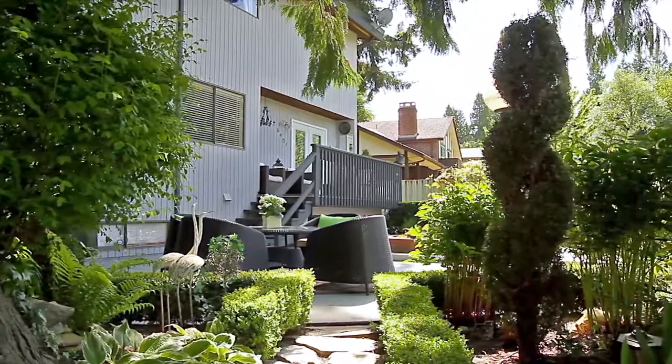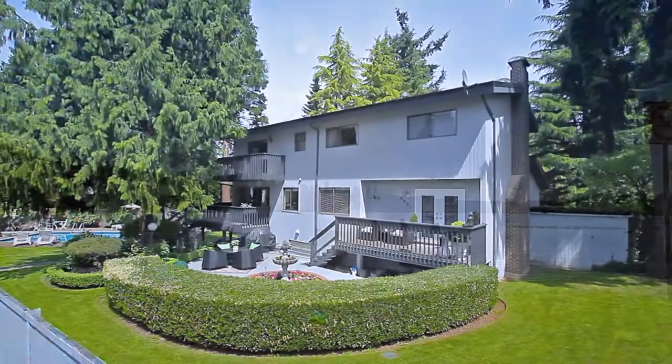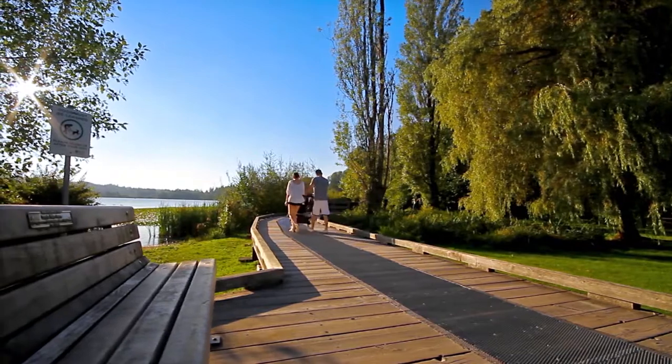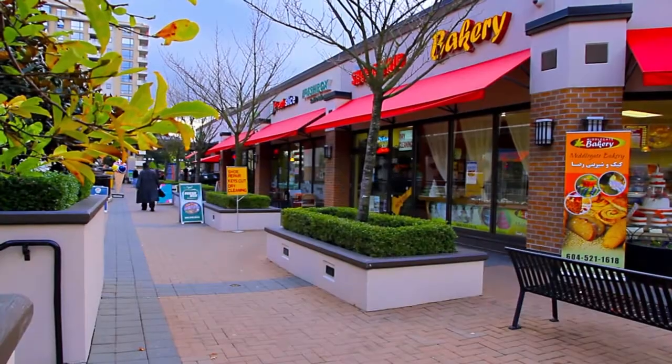Located at the end of a quiet cul-de-sac, this home is close to several schools and parks. Pack a lunch and head to Deer Lake, which has a public boat launch, picnic area, and walking trails around the lake. And you can get your shopping done at Haikate Village, which has a grocery store, as well as coffee shops, restaurants, and services.